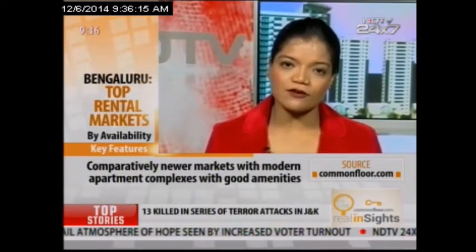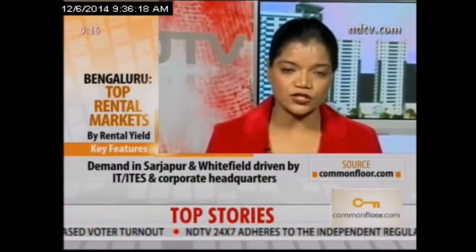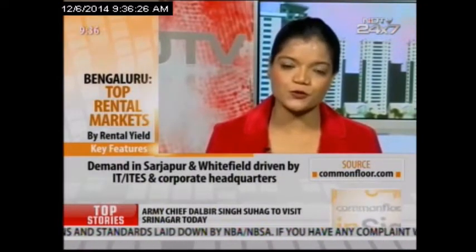The other set of micro markets for availability are Whitefield and Sarjapur. Both of them are driven by IT and ITeS professionals' demand, who prefer to stay in close proximity to their workplaces.